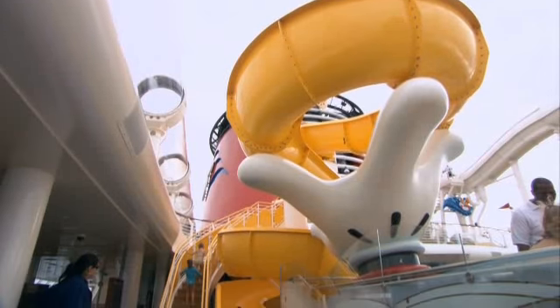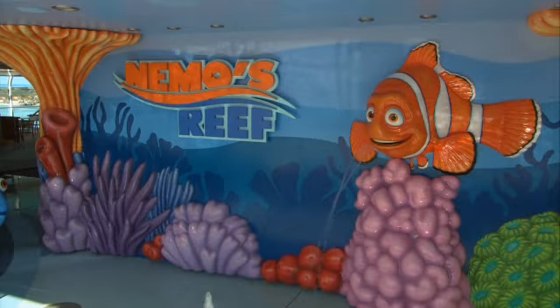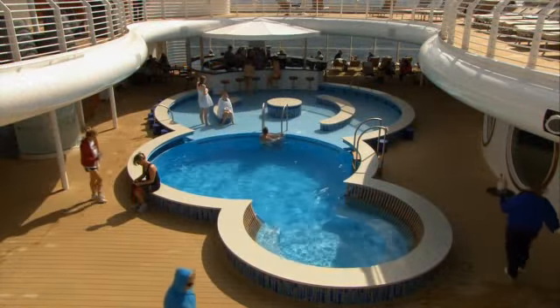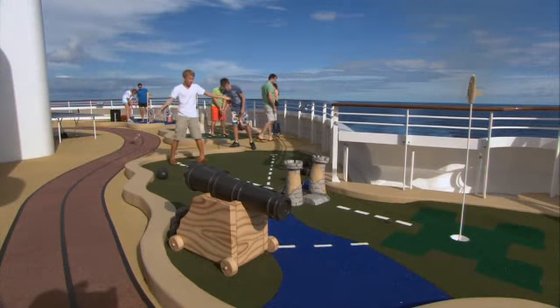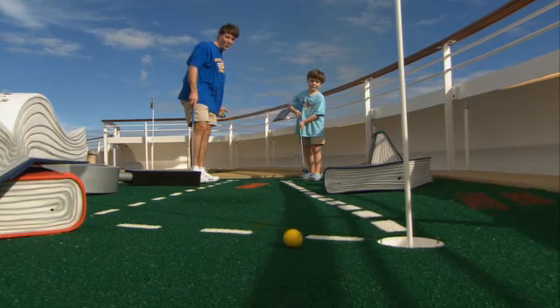Add all these new features to ever-popular favorites like Mickey's Pool, Donald's Pool, Nemo's Reef, Quiet Cove Pool, and Goofy's Sports Deck, and it's easy to see how a Disney cruise can become your client's best vacation ever.